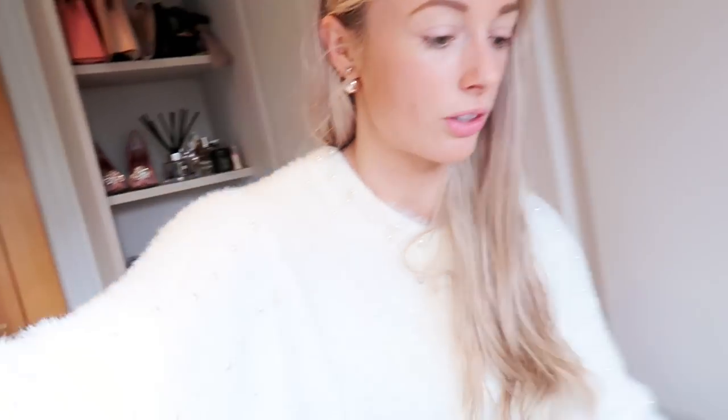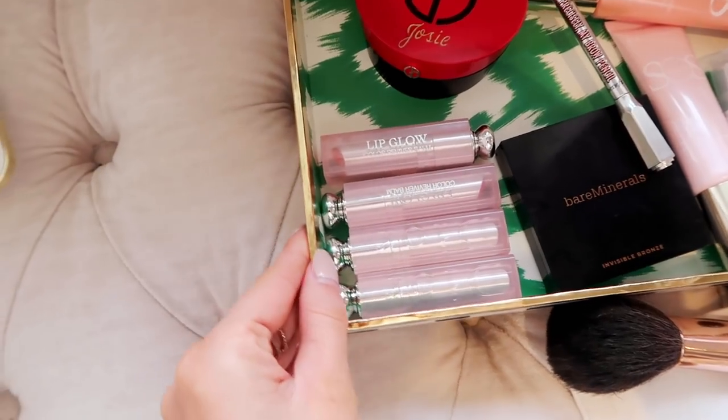I also used the Souffle de Eclat loose powder from YSL. I'm not too familiar with many YSL products, but this one promises to give you a glowing, radiant complexion all day long — despite the fact that it's a powder, which is very intriguing to me. It has a little powder puff applicator so you tip it upside down and press it onto the face, and I actually think my skin is looking fairly glowy considering I've got powder all over it. Very impressed so far.